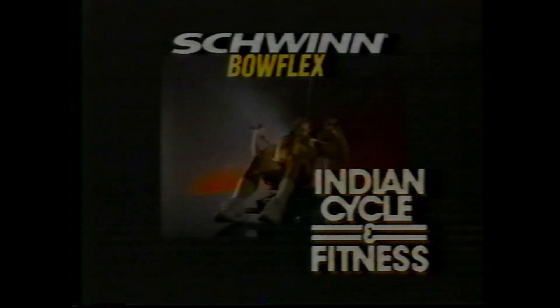For Total Body Workouts, exclusively at Indian Cycle and Fitness.